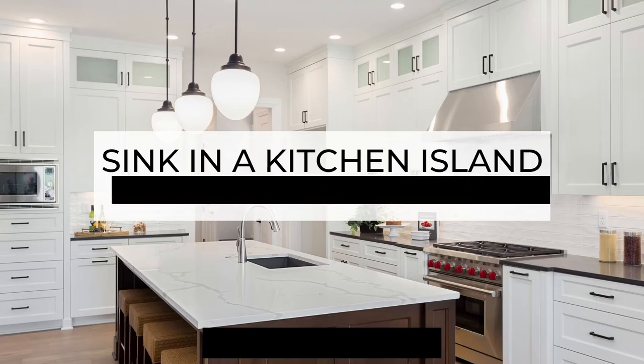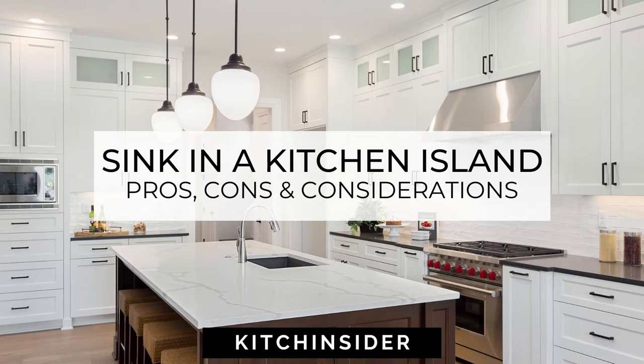Whether you include a hob or sink on your kitchen island is a really popular design discussion. In my last video I talked about having a hob or cooktop on your kitchen island, so in this video I'm going to be focusing on having a sink in your kitchen island — the pros, cons, and considerations to think about so you'll know if it's the right choice for you and your kitchen design.